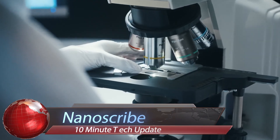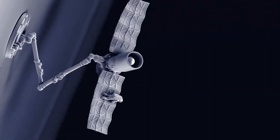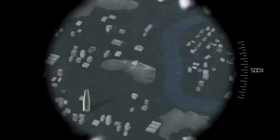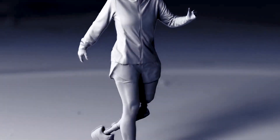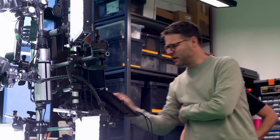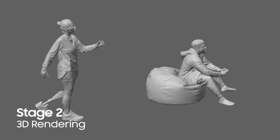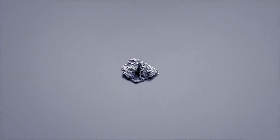Explore the world of high-precision additive manufacturing with Nanoscribe, a leading provider of 3D printers and grayscale lithography systems. Nanoscribe's technology is powered by two-photon polymerization, offering the highest precision in additive manufacturing with feature size controlled down to 100 nanometers. This technology is used in a wide range of applications, from 3D bioprinting for life sciences to nanoprecision alignment 3D printing for photonics applications.